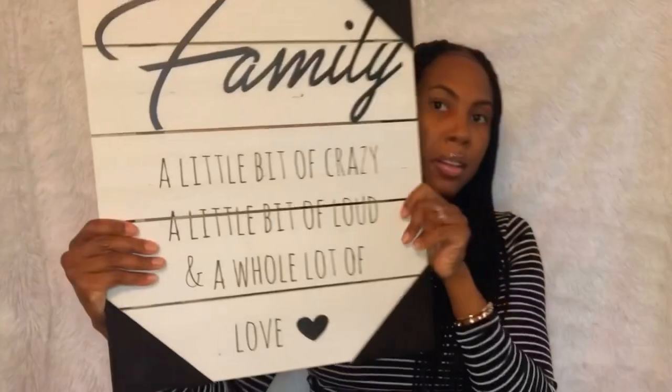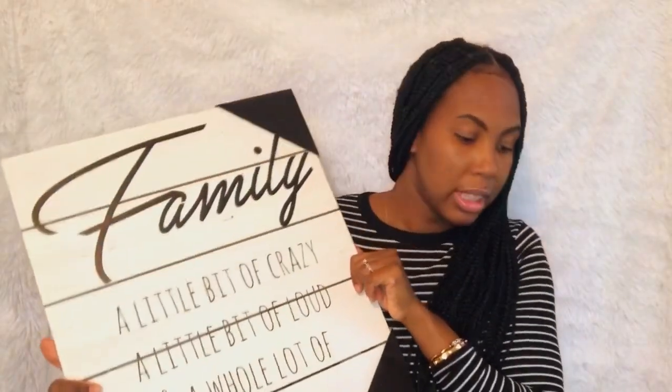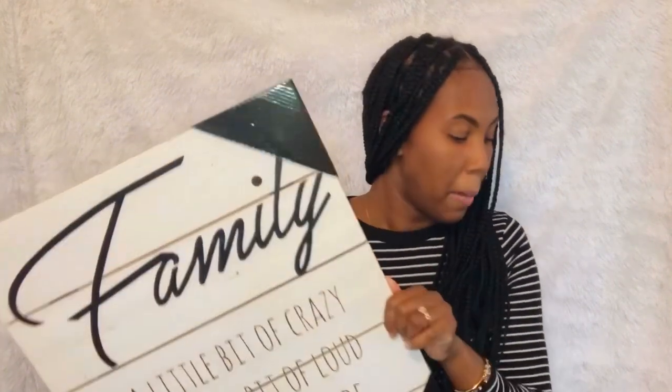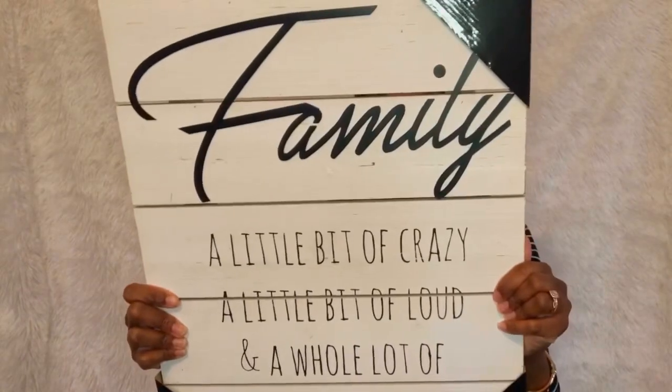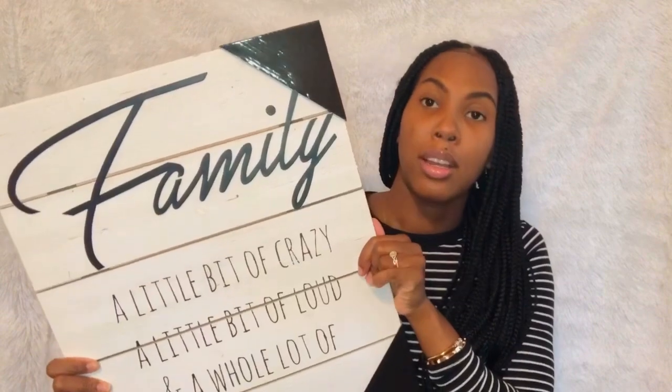I think that was $12.50. And I got this — this is really cute. This one was $17. Everything was 50% off and some stuff was 70% off. This one was $17; the original price was $34.99. That is a good deal. And this is going in the kids bathroom.